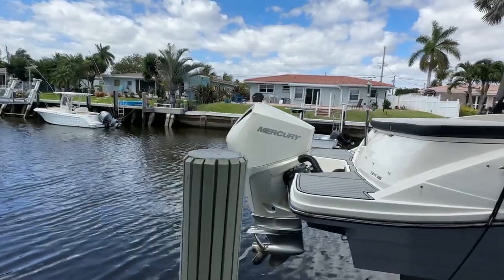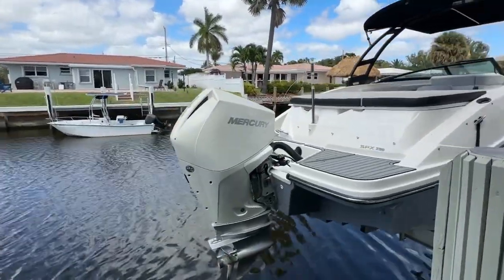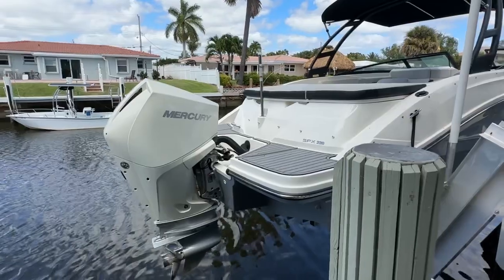Powered with a 200 horsepower Mercury. I don't have the keys at the moment so I don't know the hours, but they'll be on the listing.